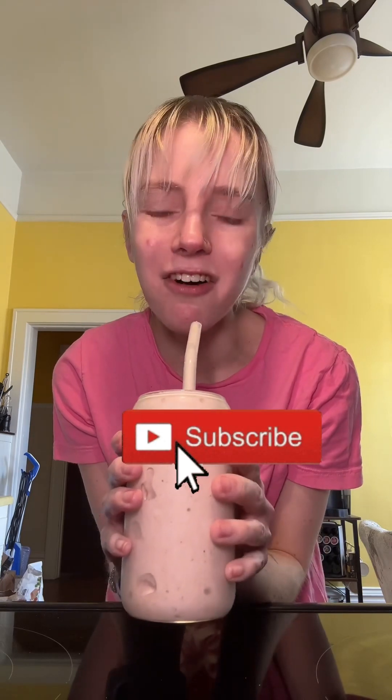I am obsessed with smoothies. Thank you for watching — love you all! Don't forget to subscribe and leave in the comments below your favorite ingredients for smoothies.